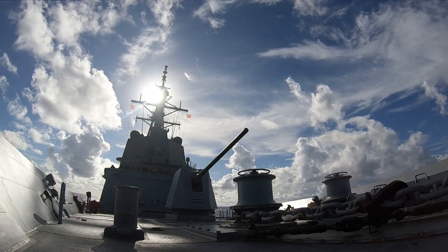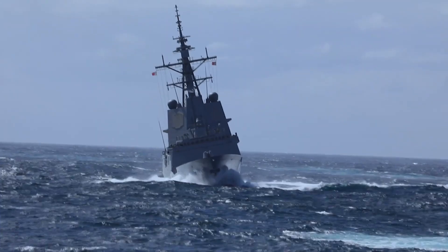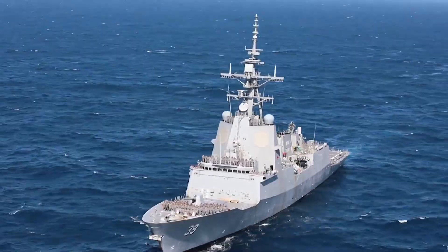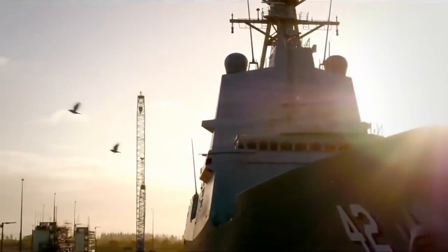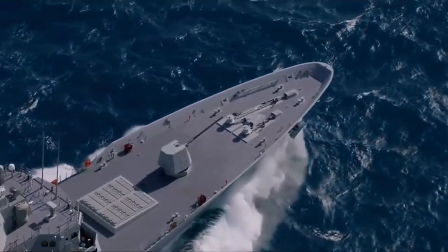Welcome back to Military Forces Unleashed. Today we're diving into the world of the HMAS Hobart, Australia's state-of-the-art destroyer. This vessel isn't just a floating fortress — it's a testament to modern naval engineering. Join us as we explore the ins and outs of the Hobart, from its inception to its cutting-edge technology and the challenges faced along the way.